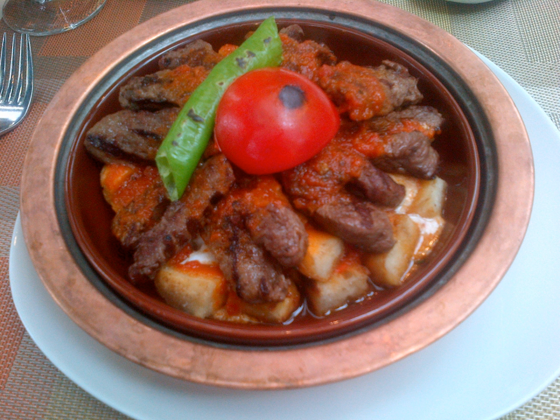Etli koft, or Acem koftesi, is a Turkish recipe for big meatballs. Koft in Turkish comes from the Eastern Anatolia region of Turkey, from the city of Van. The ingredients are ground beef, rice, bulgur, yellow split peas, leeks, mint, parsley, onion, and local spices.